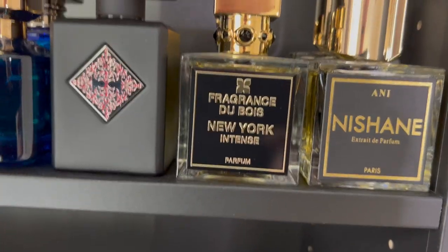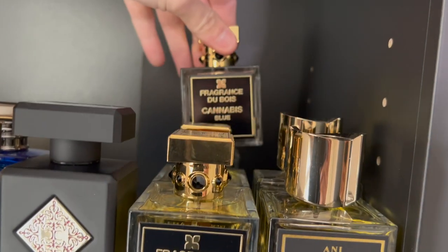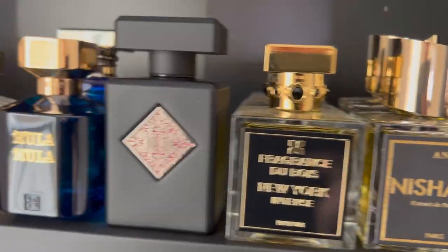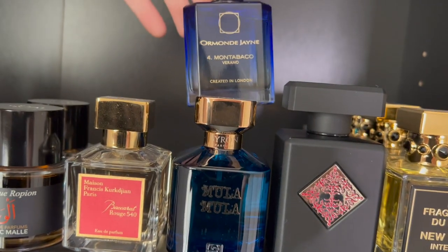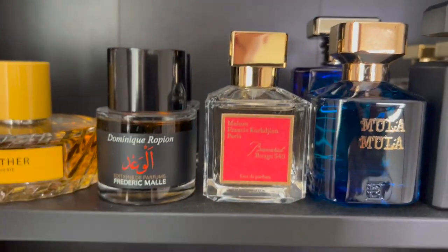Fragrance Du Bois — New York Intense, Cannabis Intense, Cannabis Blue, and back here Santal Complet. My Initio Parfum is Mystic Experience. I have Byredo Parfums — Mojave Ghost. Ormond Jayne Montabacco Verano. Of course Maison Francis Kurkdjian, Baccarat Rouge 540.